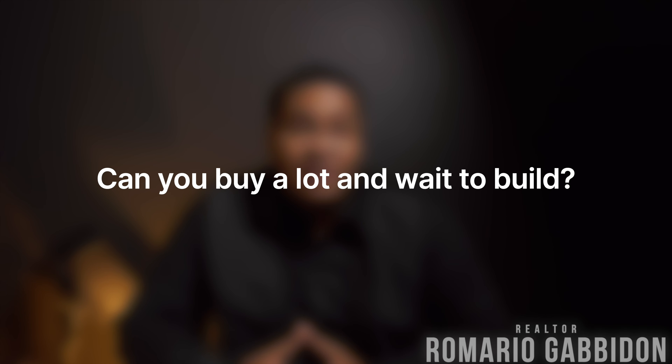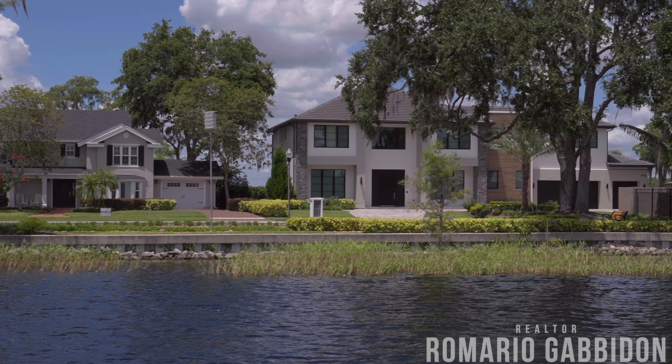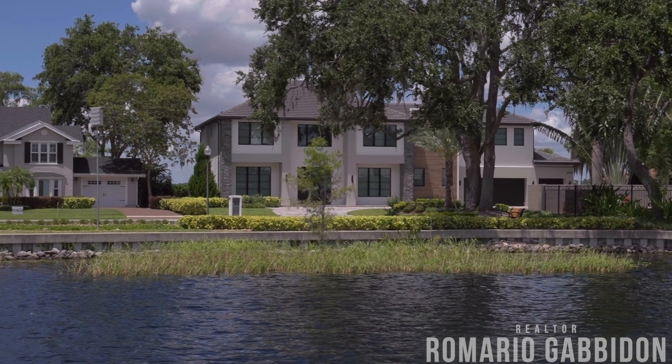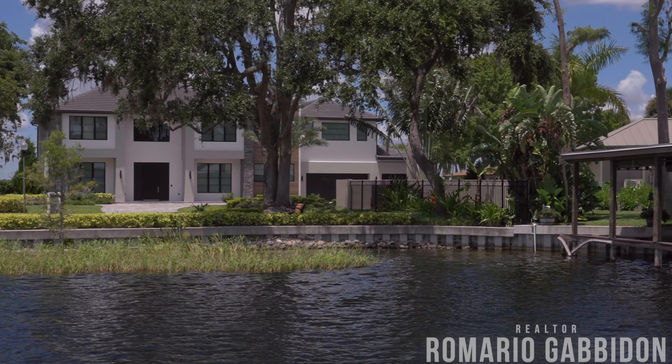Can you buy a lot and sit on it? No — the answer is no for production builders. Now, if you're looking to go with a custom builder where you're buying a particular lot and seeking out builders to build that home for you, that's an entirely different process. Let me know if you'd like me to cover that in a future video, but for production builders, that is certainly not the case.